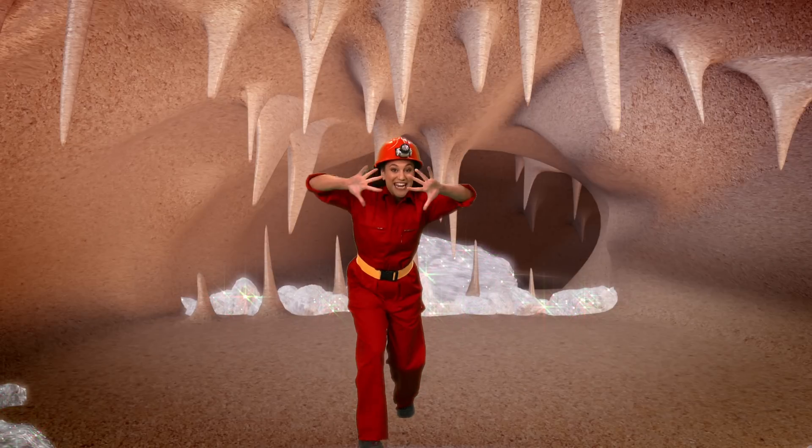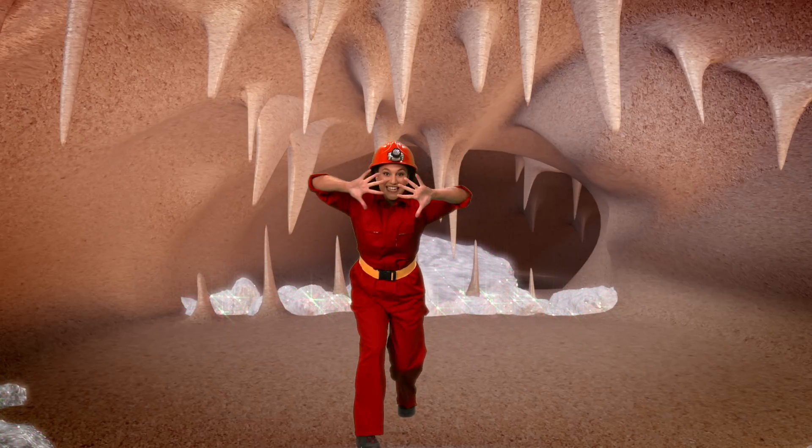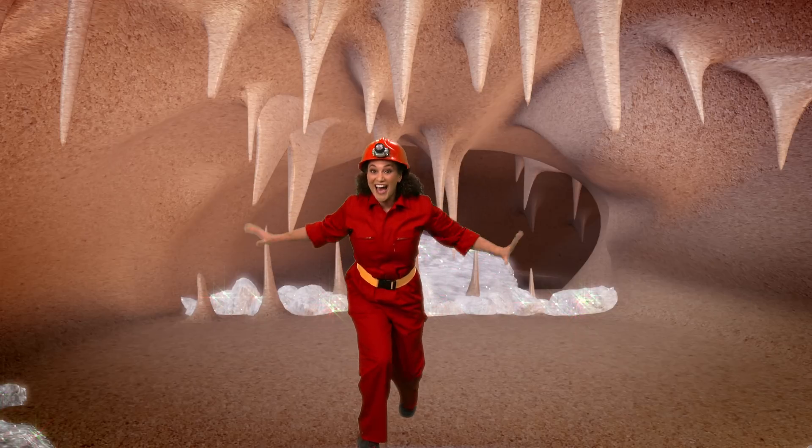Hide behind your wings. Now peek out and have a look around and hide. Peek out, have a look around. Hide again.